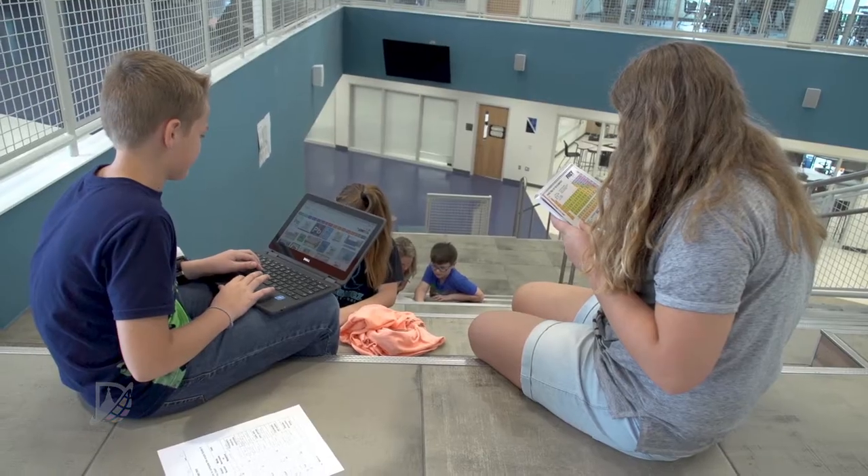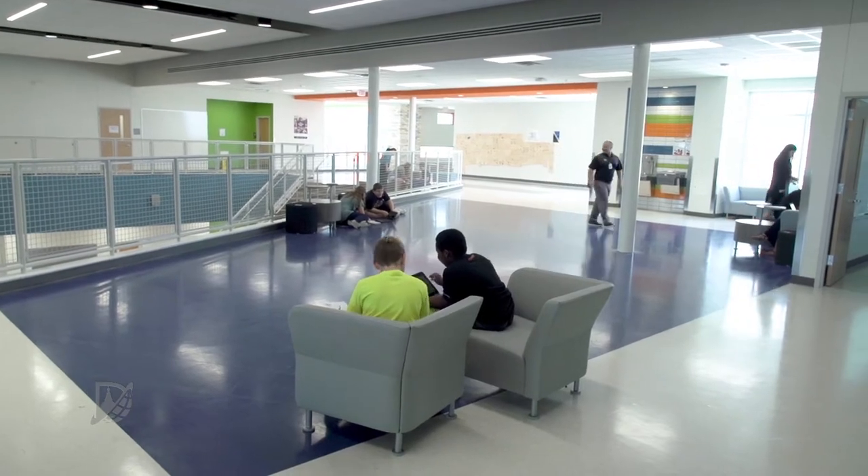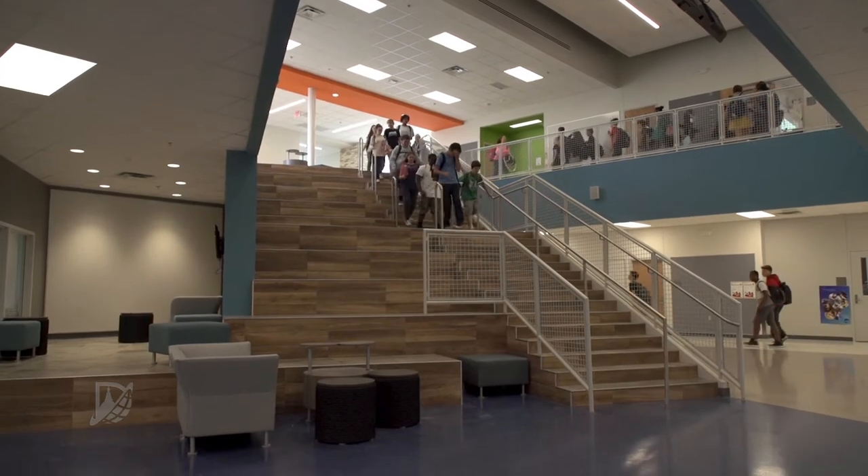It doesn't take long to see that Rodriguez Middle School is different. It's 176,000 square feet of learning space designed in a way that can cause some amazing reactions.